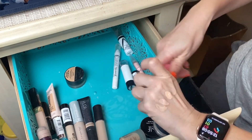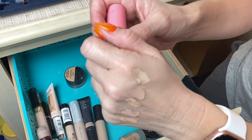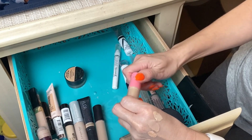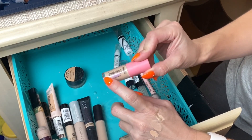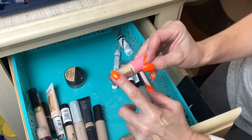I have a small mini size of the Benefit Boing Cakeless Concealer. This one was just okay — sometimes it would cake up on me under my eye area. I might try it again this week; if it doesn't work I'll probably donate it to my mom, but we'll see.